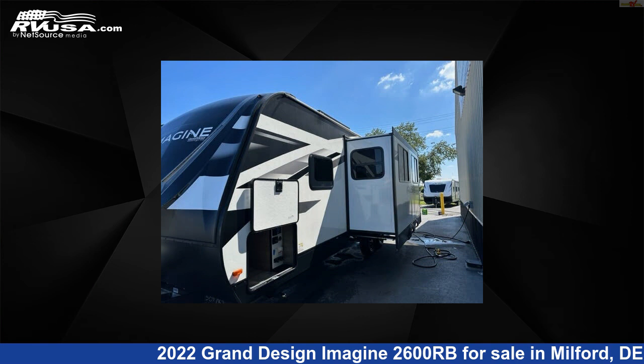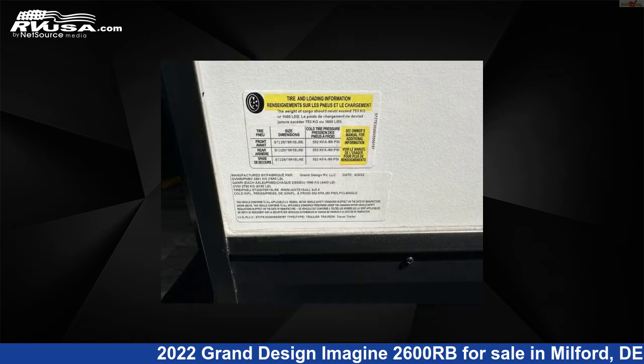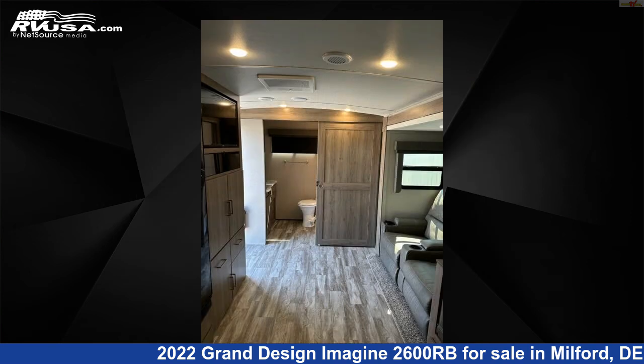This used Grand Design is 29 feet 8 inches in length and features one slide-out, sleeps six, TV, spare tire kit, water heater, carbon monoxide detector, DVD player, stove-top burner, auxiliary battery, leveling jacks, awning, and 52 gallons fresh water capacity.